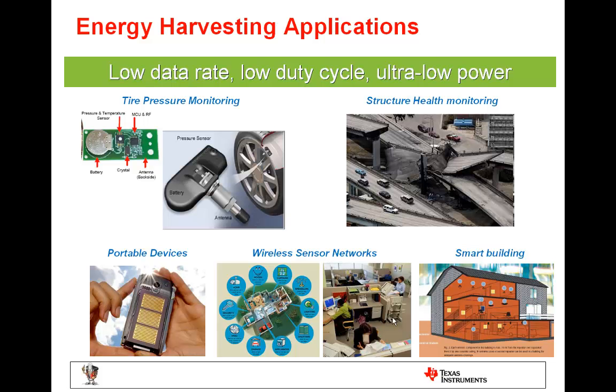Portable electronic devices is a key area where extending run time is desired. These could be cell phones, multimedia players, handheld radios, point of sale scanners, portable medical equipment, tools, electric razors, etc. In emerging nations, charging of a cell phone is problematic since power sources are not readily available. Here energy harvesting becomes necessary and is cheaper than installing an entire electric grid.